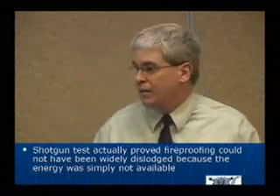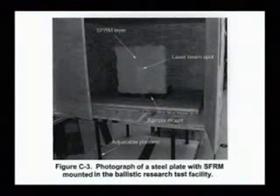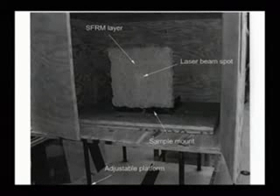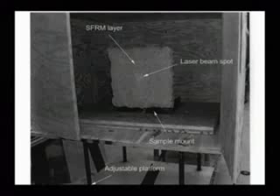And we'll get to the fact that this actually disproved it. That's the plywood box — that's a flat steel plate with fireproofing sprayed on it, and there's a shotgun pointed at it. It's not a column which has corners, which has edges, which has a backside with fireproofing on it. It's just a flat plate.